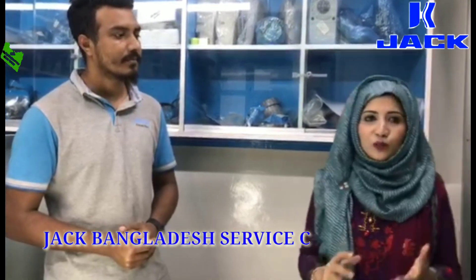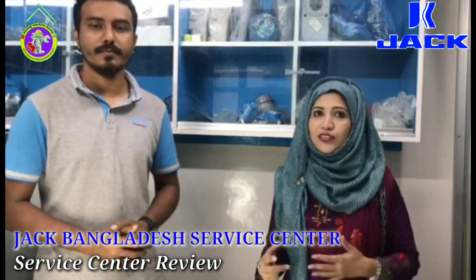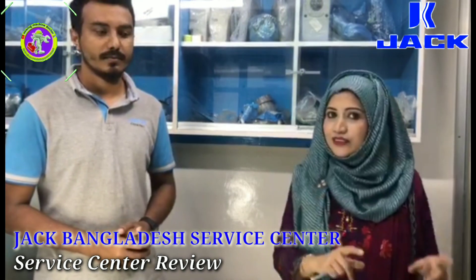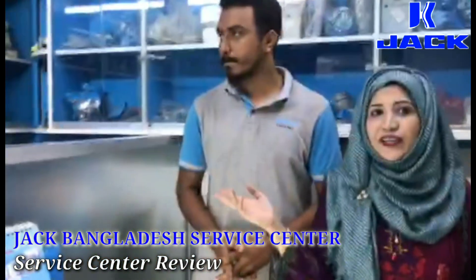So, we have a good one here. We have a problem with this. We will have a description below the video. We will show you how to do this.